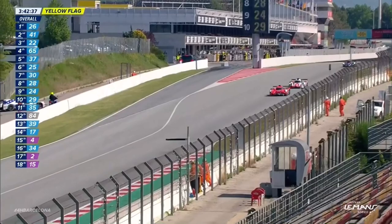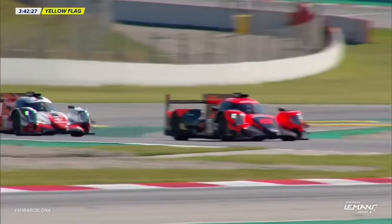Julien Canal, the man from Le Mans, regularly racing with Panis Racing. He's back with that team this year as well, number 65. He's in fourth ahead of the Pro-Am leader, who is Antonin Borger for Cool Racing.